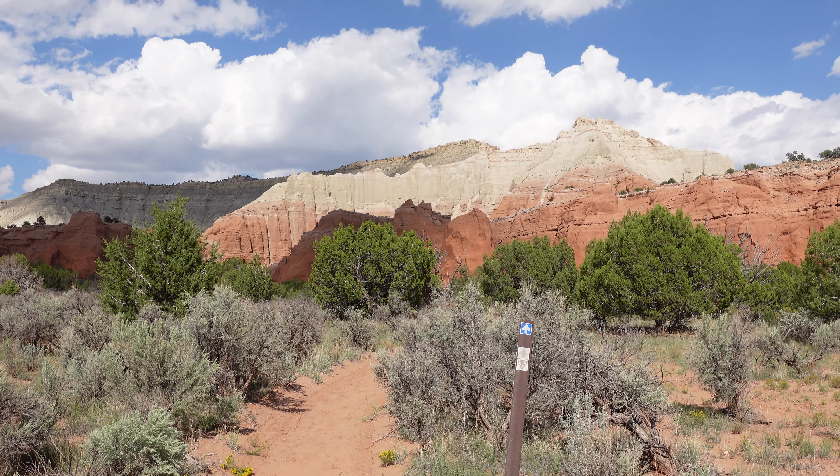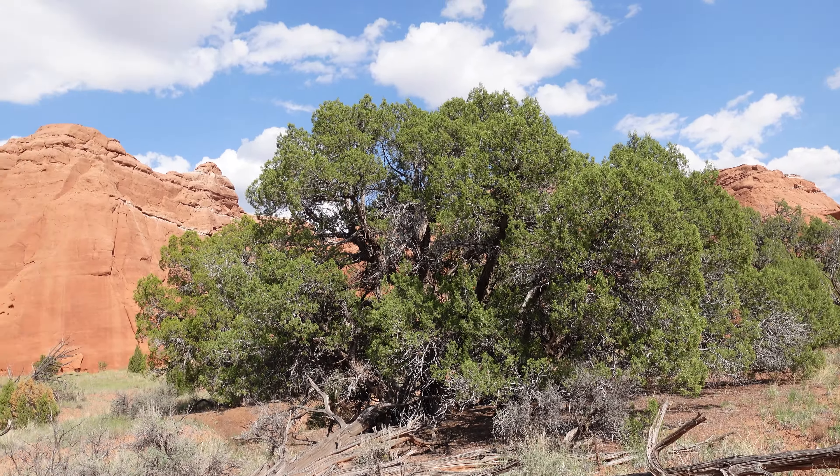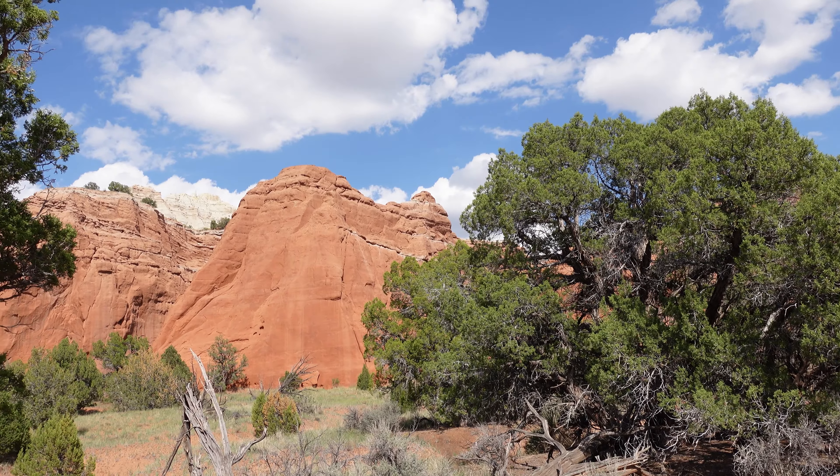Every few minutes I have to stop and pause and take all this in. You wish you were here, don't you? Well, I wish you were here too. So cool. It does look like we're gonna get up close and personal with these large rocks and spires.